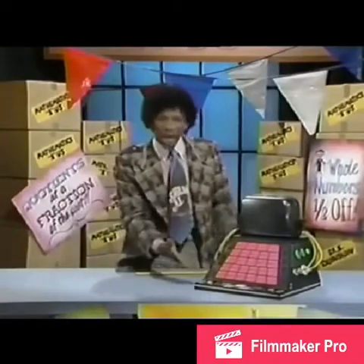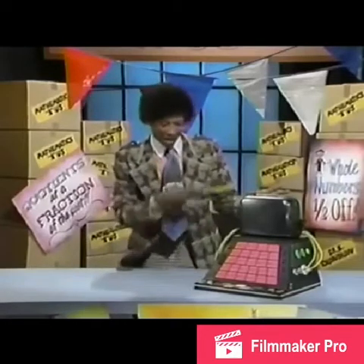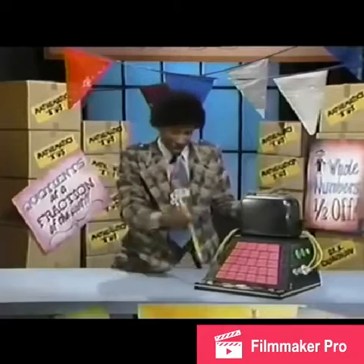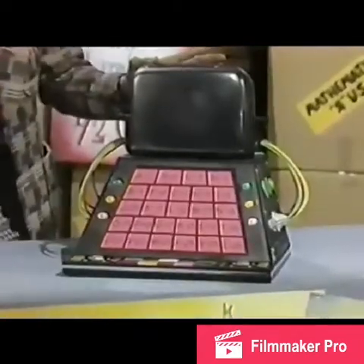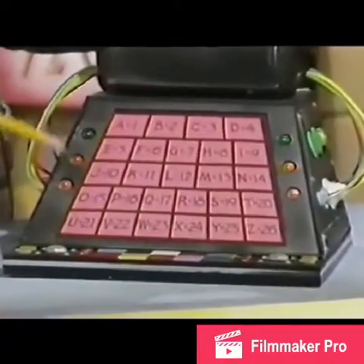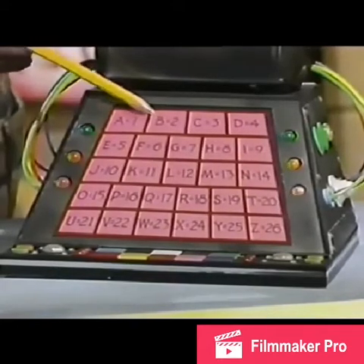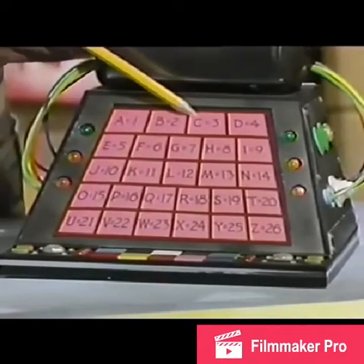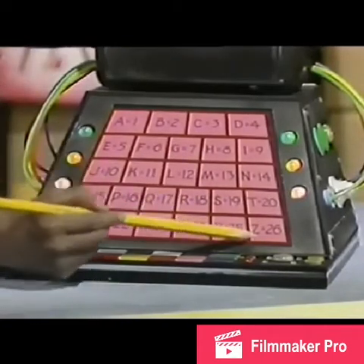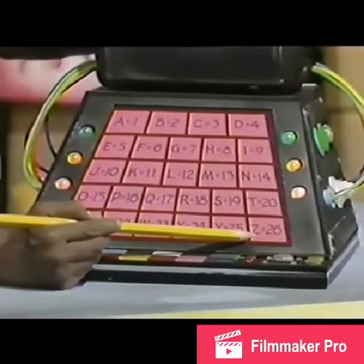I call this my Wordsworth table. Why? Because by using it, you can figure out how much your words are worth! See here, each letter of the alphabet has a value. The A is worth a penny, the B is worth two cents, the C is worth three cents, all the way down to the letter Z, which is the 26th letter of the alphabet, and it's worth 26 cents!